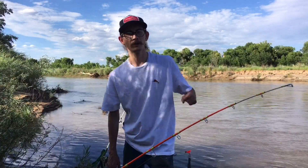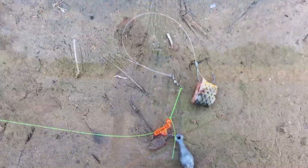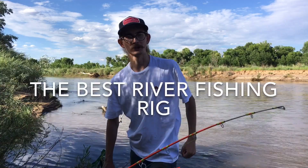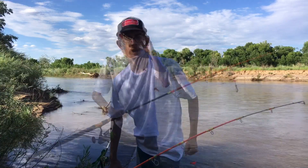Hey y'all, it's Catfish Cameron, and on today's episode I'm going to be telling you guys about the Carolina rig — the best rig for river catfishing. Let's talk about it.